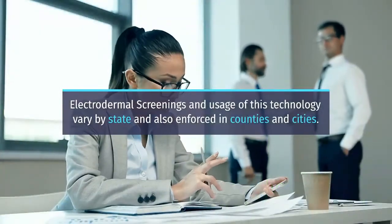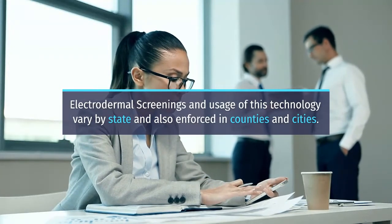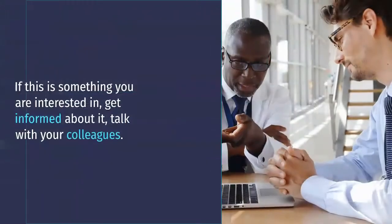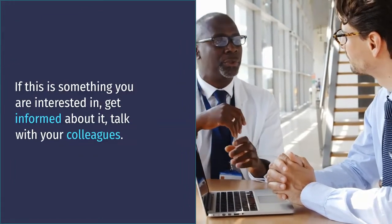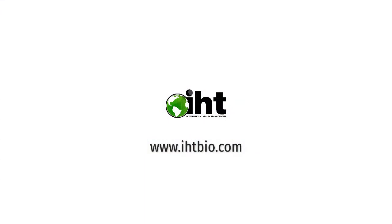Electrodermal screenings and usage of this technology vary by state and also enforced in counties and cities. If this is something you are interested in, get informed about it, talk with your colleagues, and visit our website at www.ihtvio.com to learn more.